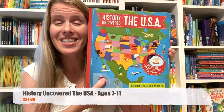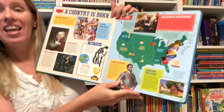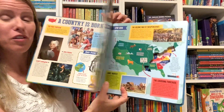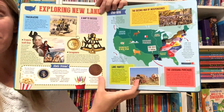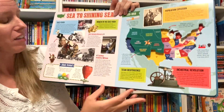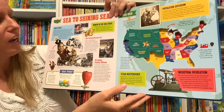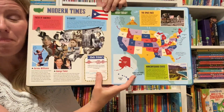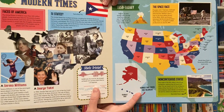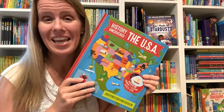History Uncovered the USA is an innovative approach to an atlas. It is die cut, and on each page you can see how the United States expanded from the 1700s on. You can also see interesting facts and trivia on the opposite page about each different time period. It culminates in a modern day map of the United States. This book is great for ages six plus and will be used again and again.